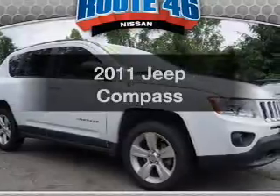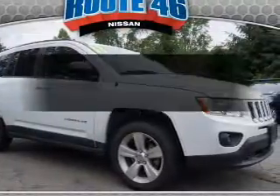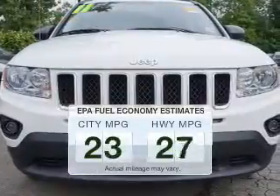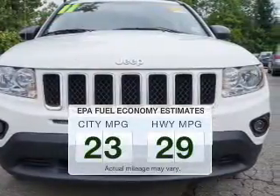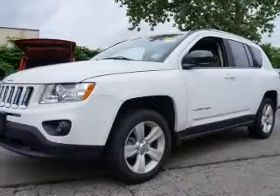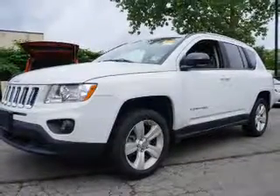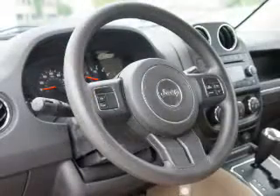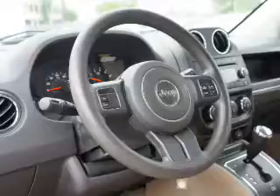Get noticed in this 2011 Jeep Compass. This is the set of wheels you've been looking for. Run all over town and back home again without worrying about filling up when driving this fuel-efficient ride. The powertrain includes front-wheel drive with an efficient four-cylinder engine connected to a smooth-shifting automatic transmission. Anti-lock brakes help to bring your vehicle to a safe stop.